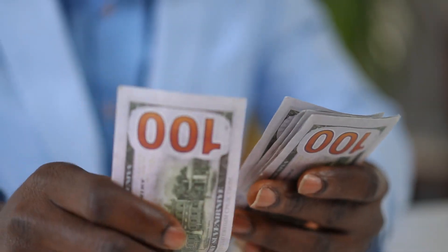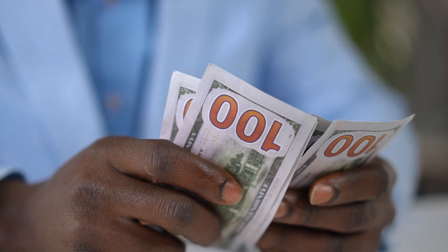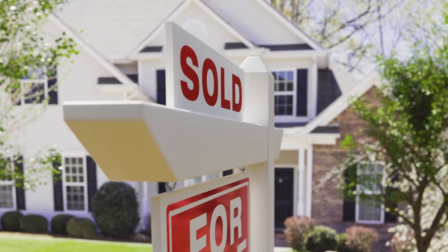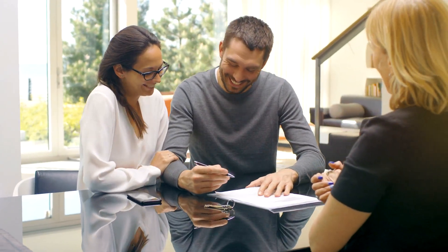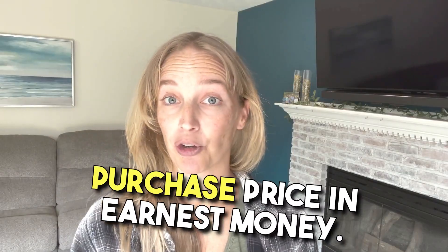Let's start with the basics. What exactly is earnest money? Earnest money is a deposit — some call it a good faith deposit — made by a home buyer to show their seriousness and commitment to purchasing a property. It's typically a percentage of the home's purchase price and is included in the offer when submitting it to the seller. This is totally up to you, but there are some norms in the industry that are usually dependent on the area that you live in, the type of property you're purchasing, and the purchase price. In many areas, sellers would expect 1% of the purchase price in earnest money.